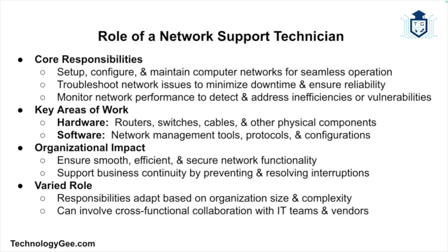A network support technician is a professional responsible for the setup, maintenance, and troubleshooting of computer networks to ensure that networks run smoothly, efficiently, and securely, enabling organizations to operate without interruption. Network support technicians work with both hardware and software components of networks, and their role can vary depending on the size and structure of the organization.